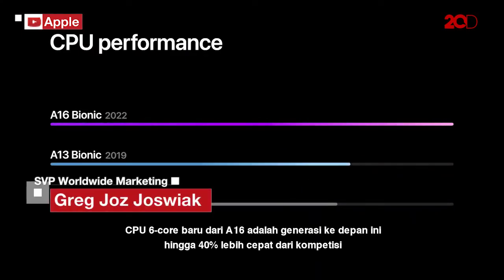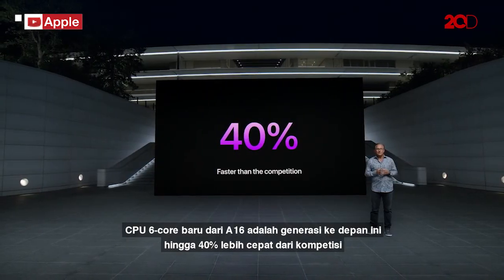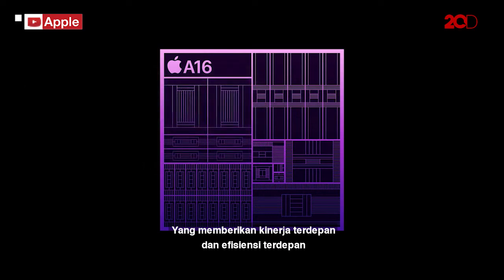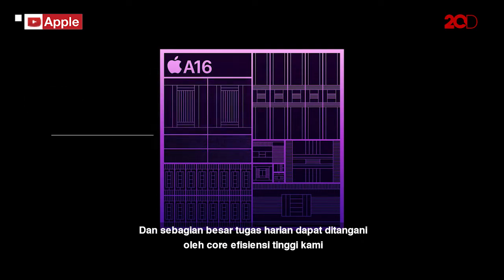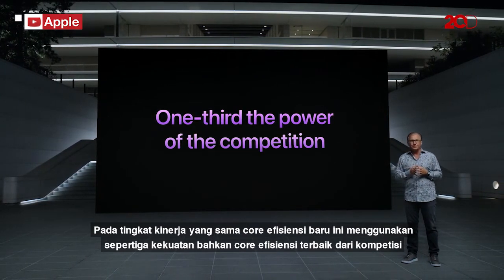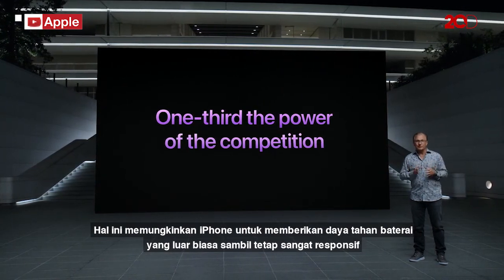The new 6-core CPU of A16 is generations ahead — up to a whopping 40% faster than the competition. It uses our best-in-class Fusion architecture, which delivers both leading performance and leading efficiency. Our two high-performance cores are faster and use 20% lower power compared to the A15 Bionic. Most daily tasks can be handled by our high-efficiency cores, which use one-third the power of even the best efficiency cores from the competition, allowing iPhone to deliver amazing battery life while still being extremely responsive.